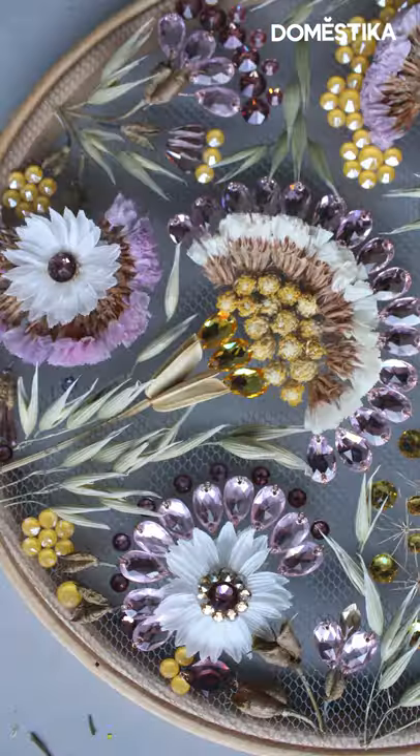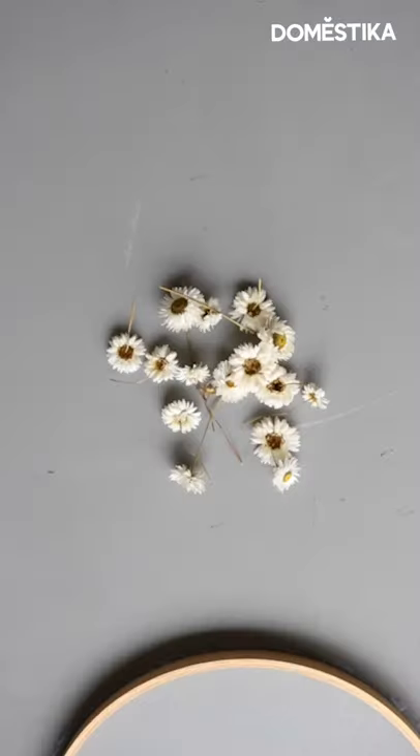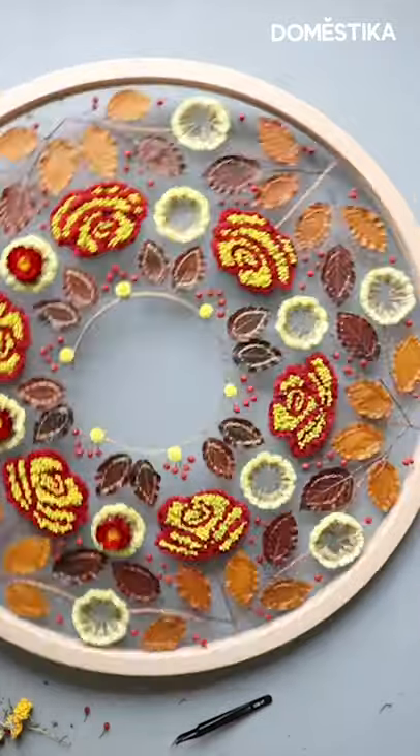Hello, my name is Olga and I'm a designer, maker and creator of Flowers and Tool Embroidery. This is a botanical type embroidery where I use dry and preserved flowers with which I create embroidery style floral patterns and tapestry.